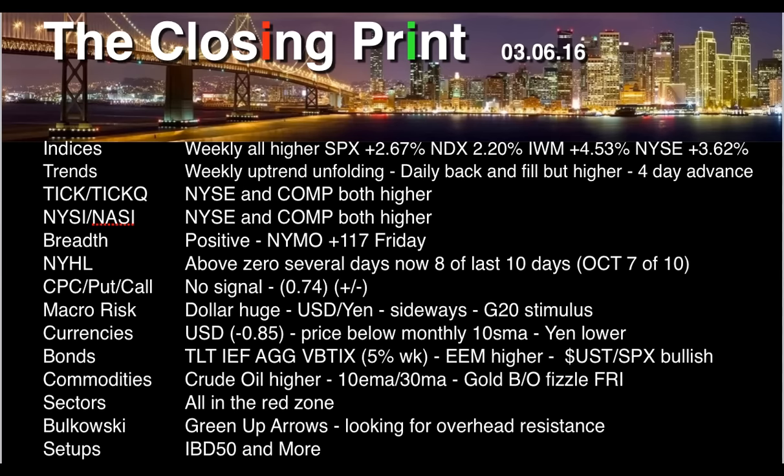Eight of the last ten days have been above zero and green. In October we had seven of ten, so we bested that by one. CPC — the put-call ratio — we have minus 0.74, and that's actually a very bearish signal.